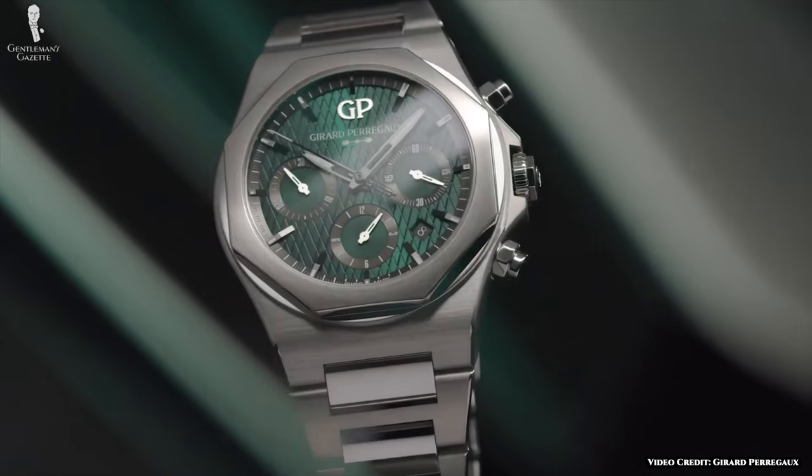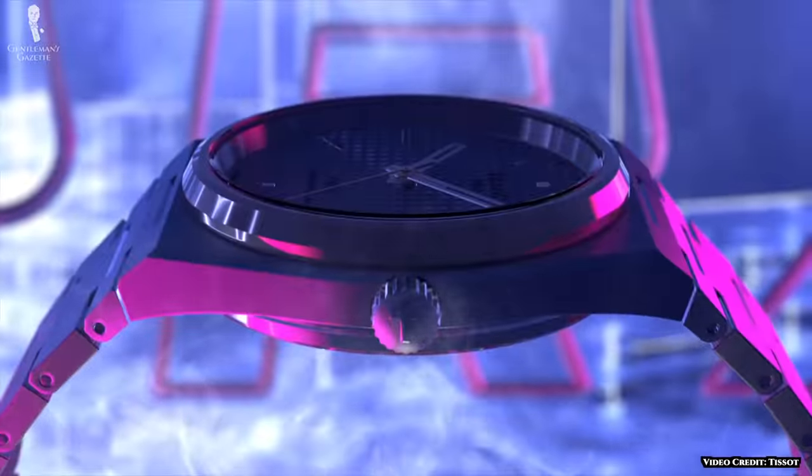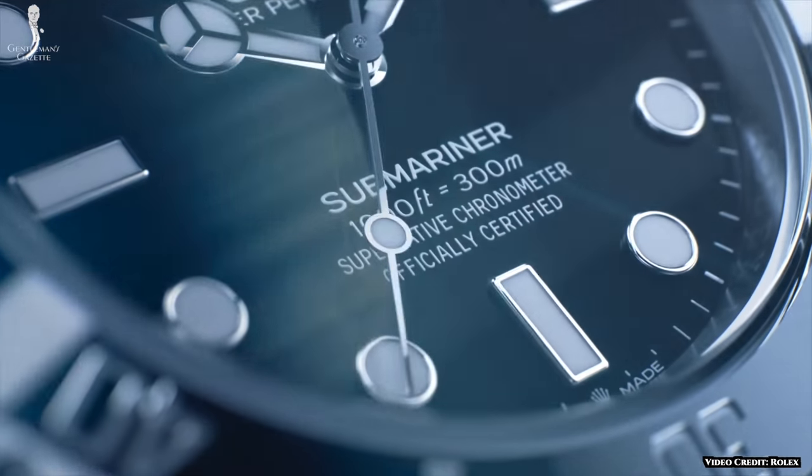As a side note, some other great names in watchmaking come from this region, including Girard-Perregaux, Tissot, Movado, Zenith, and of course, Rolex.